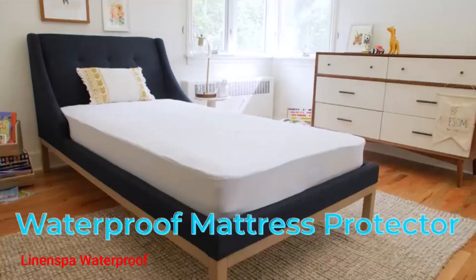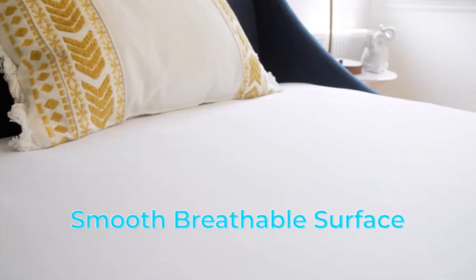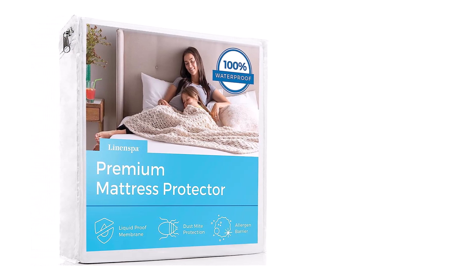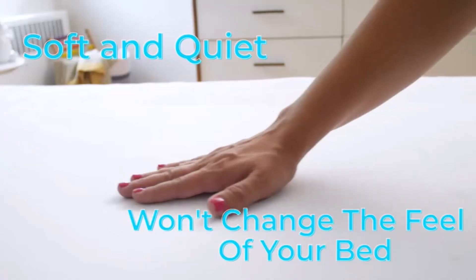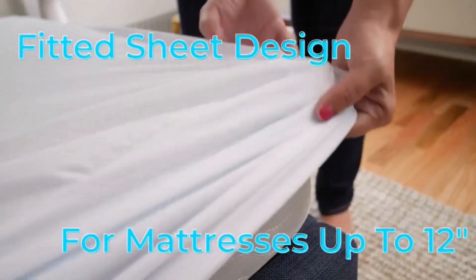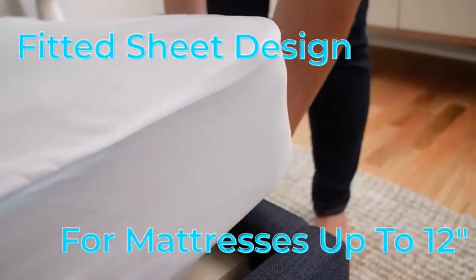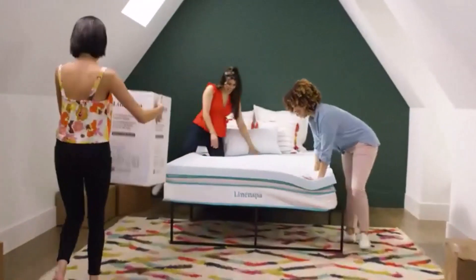Number 2. Linenspa Waterproof Mattress Protector. The Linenspa Waterproof Mattress Protector is the ultimate solution to keeping your bed fresh and protected. Designed with advanced Aquatite technology, it offers 100% waterproof protection against all liquids, spills, and accidents. Its fitted sheet style bottom ensures a secure fit on mattresses up to 14 inches deep, shielding the top of your mattress from mishaps. The super smooth brushed polyester finish enhances your comfort and provides a quiet, peaceful sleep experience without altering the feel of your mattress.